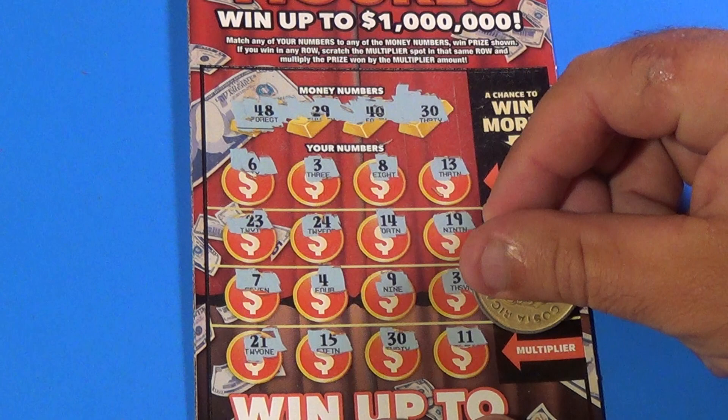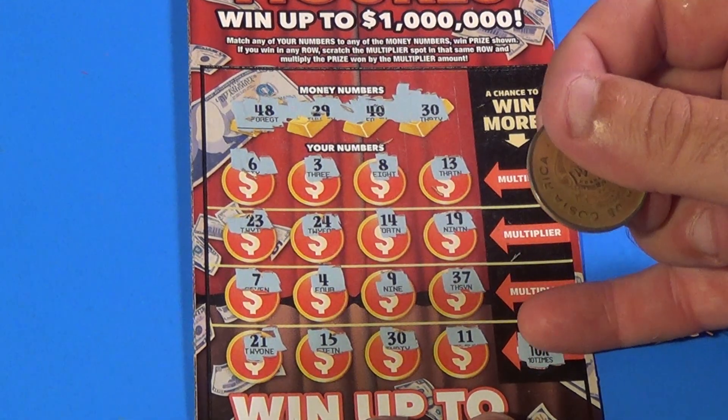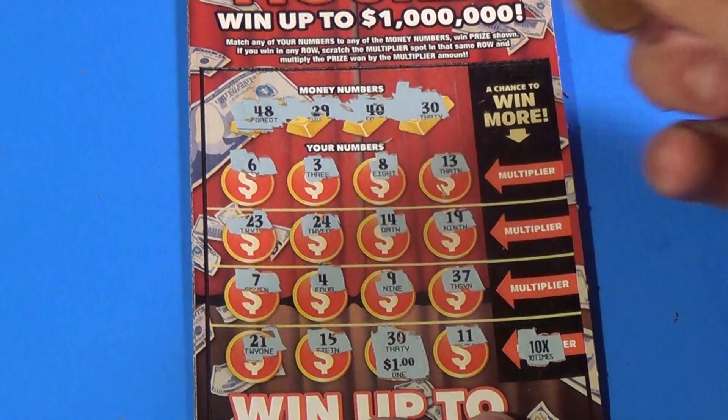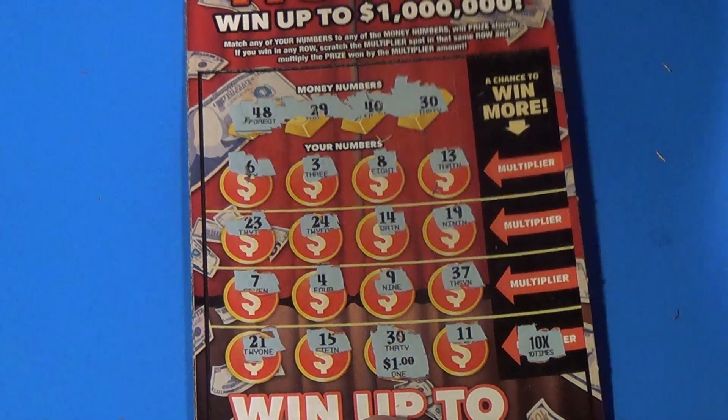and we are going to multiply this by 10x. Now we've seen this before, and underneath there is — we've seen that before — and that is $10 a double up.